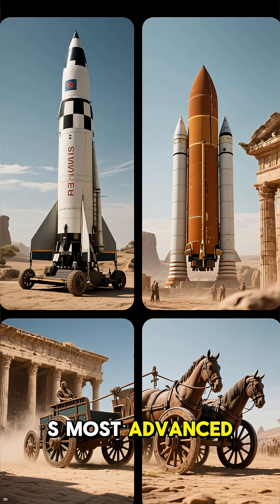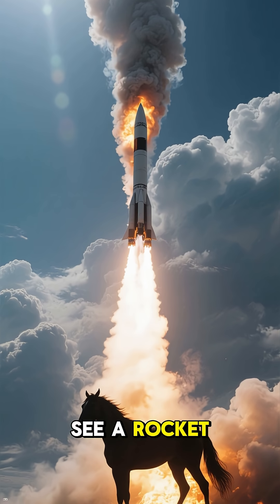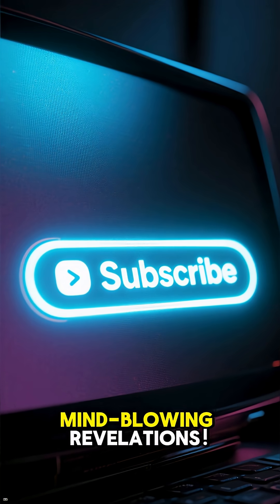That's right. The design of humanity's most advanced transportation system was directly influenced by the size of ancient Roman horse butts. Next time you see a rocket launch, just remember: sometimes innovation rides on the tail end of history. Don't forget to subscribe for more mind-blowing revelations.